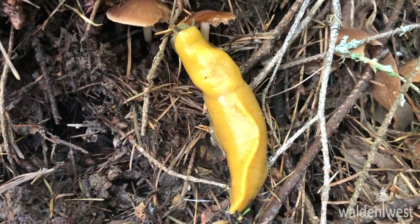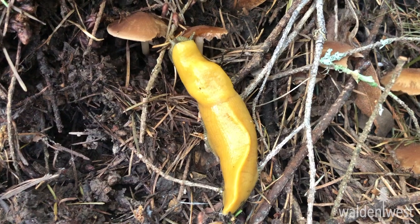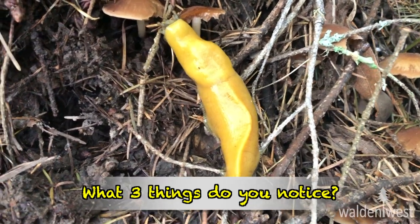Remember, the very first question is: I notice. I challenge you to use this banana slug and come up with three different things that you notice about it. Maybe look on the sides, see what it's doing.